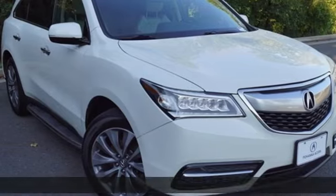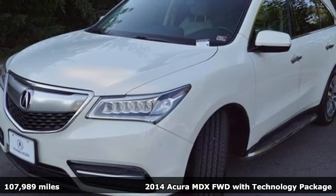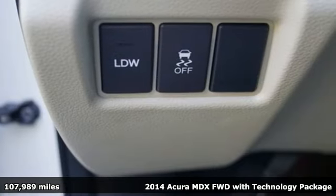It's a 2014 Acura MDX. Luxury. Performance. Acura. And with features like these, every drive is a pleasure.